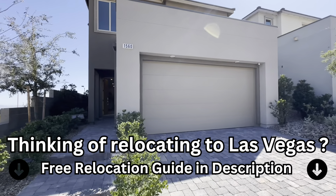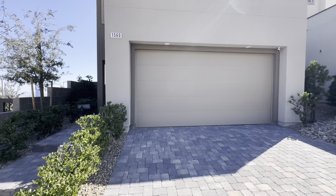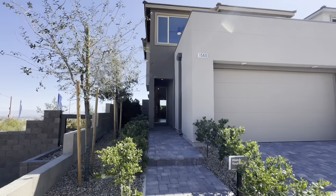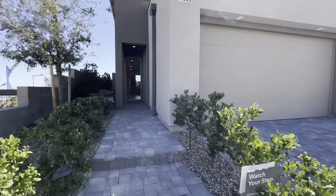This home has a lot to offer. It comes with the coupe two-car garage, three bedrooms, and two and a half bathrooms. It's a two-story home that comes with high ceilings as well. So without further ado, let's start heading on inside.